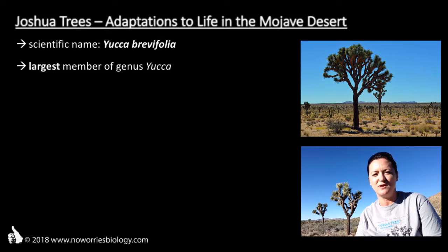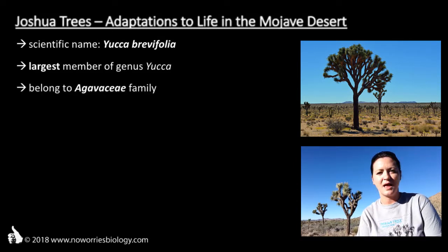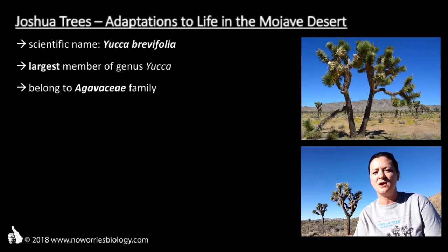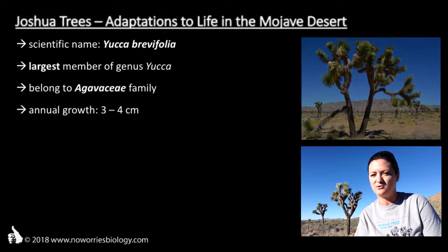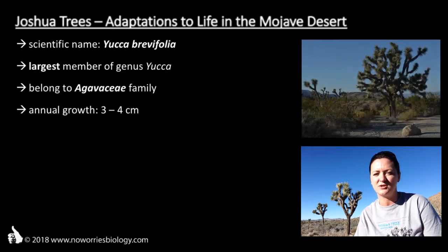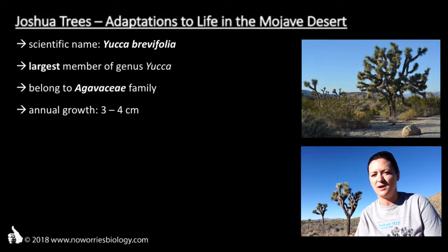In fact, Joshua trees are the largest of the Yuccas. Furthermore, they belong to the Agavaceae family. Centuries ago, there were many more of these magnificent plants around, but as there is not much else wood growing around here, ranchers and miners used the trunks and branches of Joshua trees for fencing and to fuel their fires. With an annual growth of 3-4 cm per year, Joshua trees are not well suited to offset such disruptions, and so their numbers dwindled.